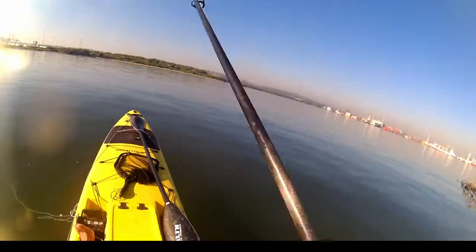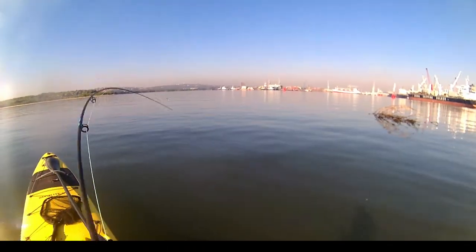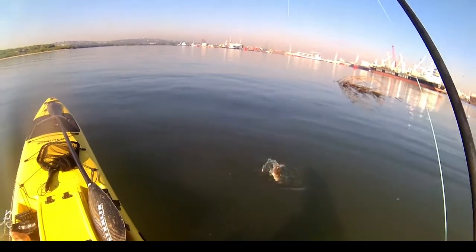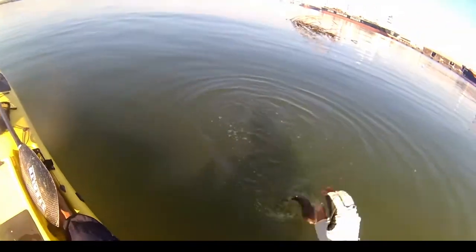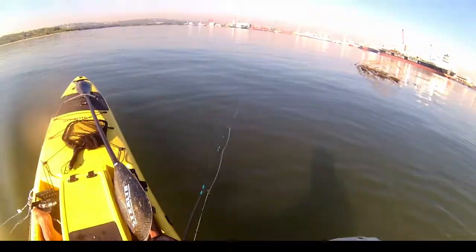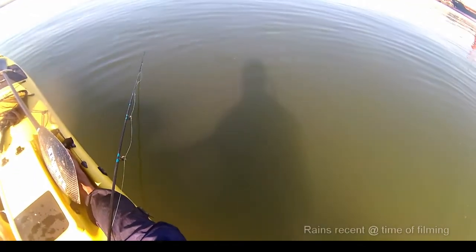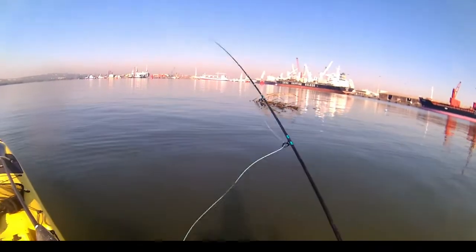Hey guys, thank you for joining me once again back here in Durban Harbor. As you can see I've got a fish on the line - sandgobad it is! In this video and the next couple of videos I'd like to focus on temporary structure that has washed down with the recent heavy rains, including tree stumps and clumps of reeds. That in front of me is a clump of reeds.